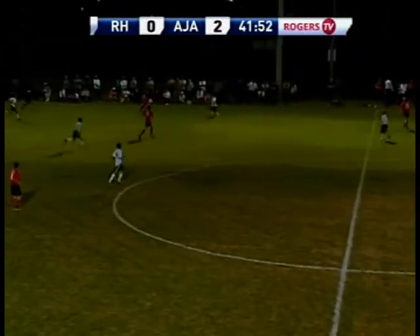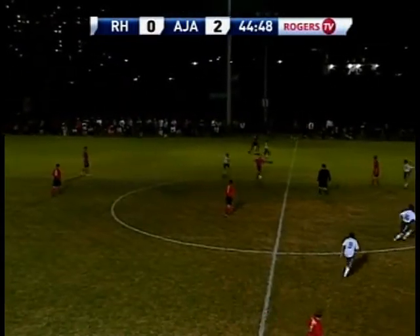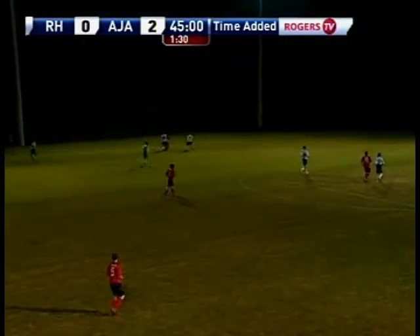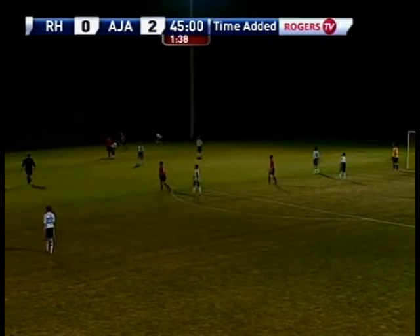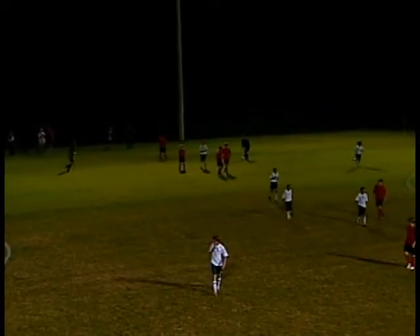Let's see a replay here. Nice chip pass across. What an amazing sliding header — the tender grabbing it, no problem, moving on. To the midfielders again. Ajax doing a great job moving this ball around. Smart pass there, finds his open man. Great job moving the ball around, Ajax. Wonderful passing here. Nice move. That is the whistle and we are now at halftime. Ajax leading 2-0 over the Richmond Hill Raiders. Stay tuned.